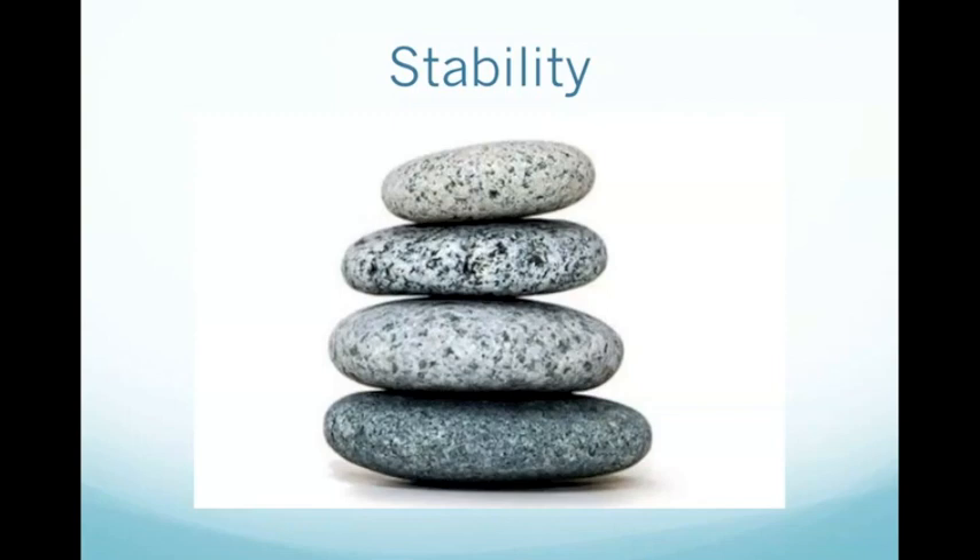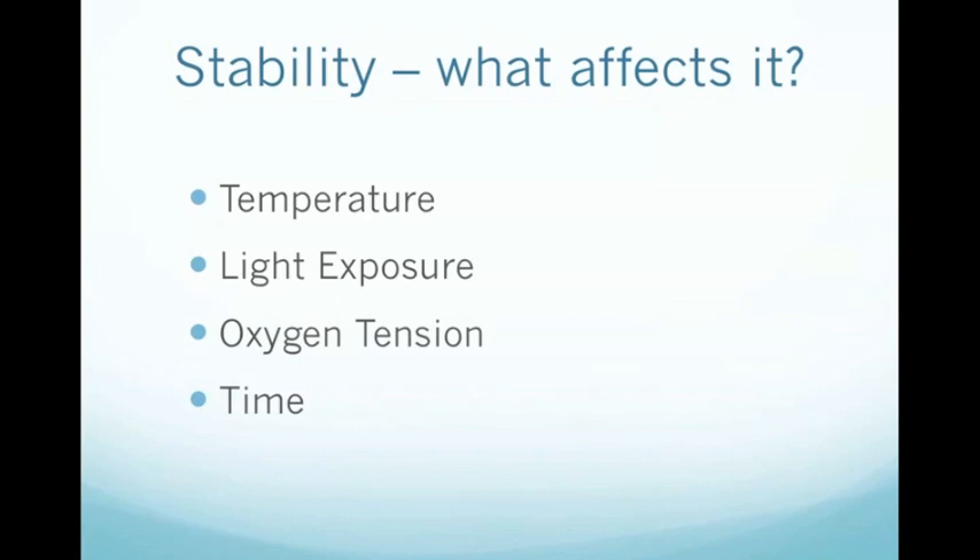With regard to stability, this is affected by many physical and chemical reactions, which in turn are influenced by factors such as the ambient temperature, oxygen content, exposure to light, and the duration of time that the components are exposed to each other. Therefore, the stability of the solution can be improved by controlling these ambient conditions. For instance, the temperature can be easily reduced by refrigerating the PN, and exposure to light is reduced by an opaque over-pouch. Minimising the ambient oxygen tension has been made possible by constructing PN bags with multiple layers, one of which is vacuum sealed.